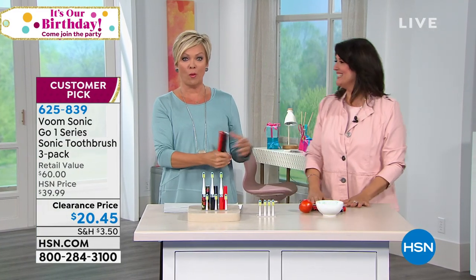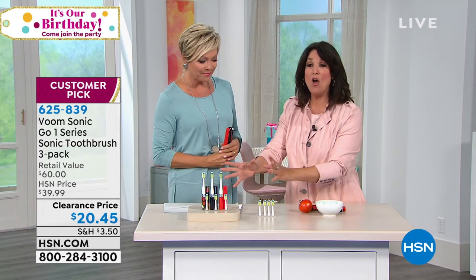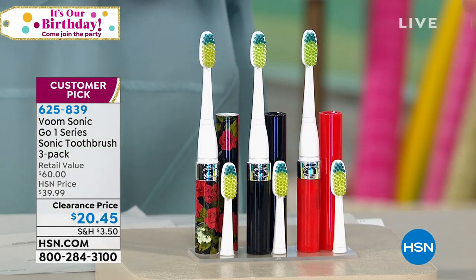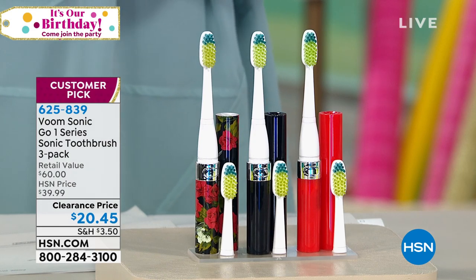Stella Riches is here to help us understand the whole point behind sonic technology — it's been around for a while and is so much more effective. What's great about VoomSonic is that it is truly sonic, so don't be fooled because all things aren't necessarily equal. You'll spend more than this on just a manual toothbrush at a grocery store.